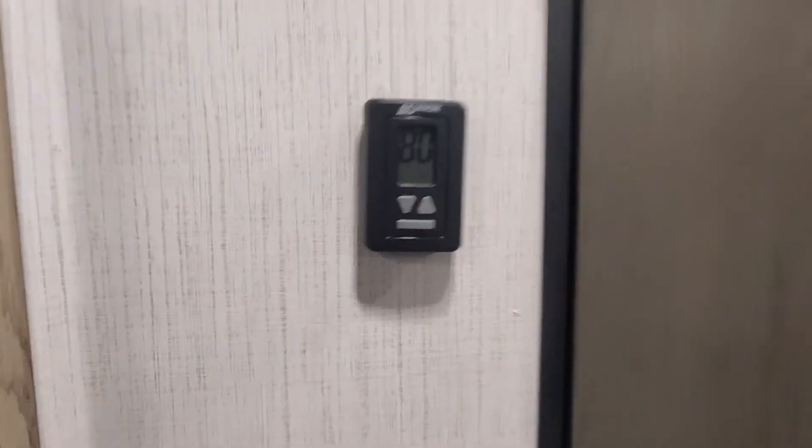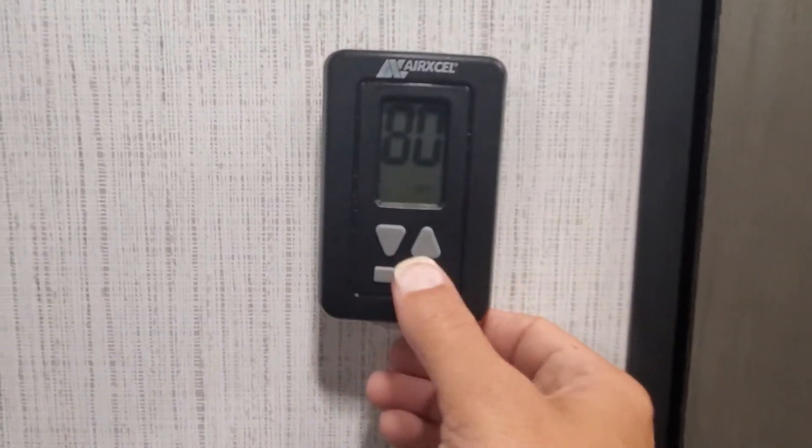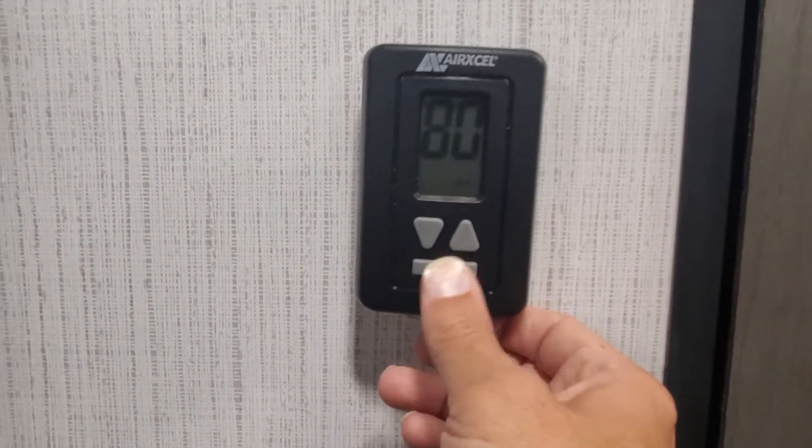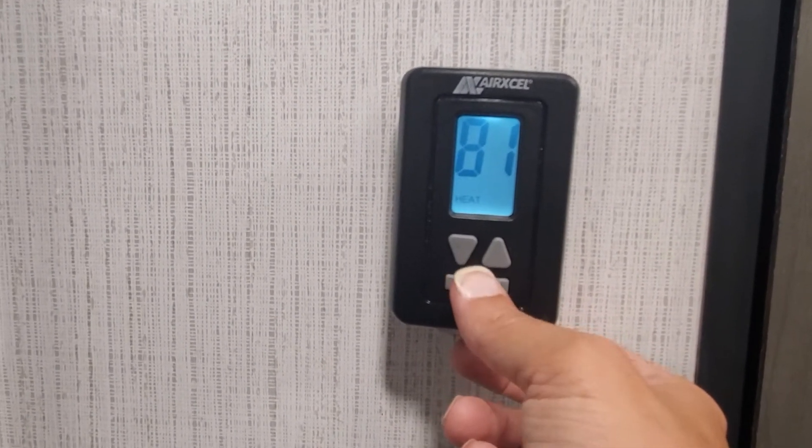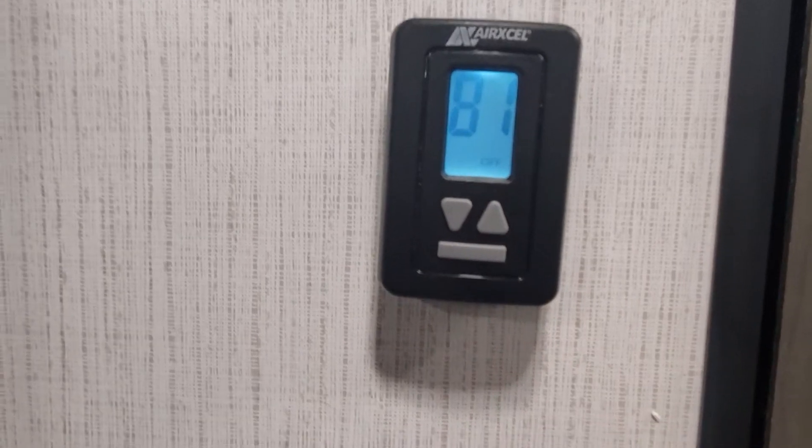Your furnace and AC are going to both operate through your digital thermostat. You're going to hit the gray bar and go through to find the setting that you want, and then you can go ahead and adjust the temperatures.